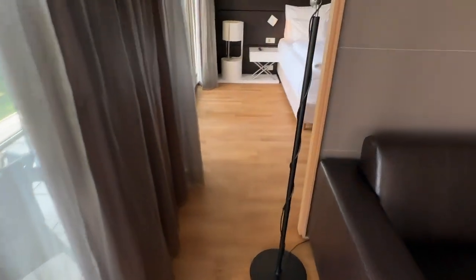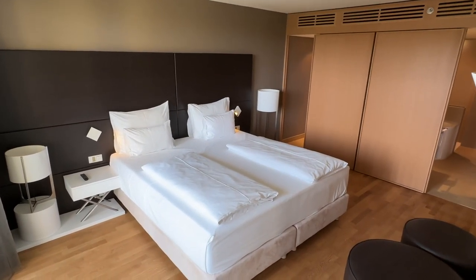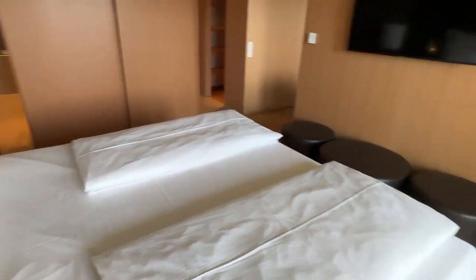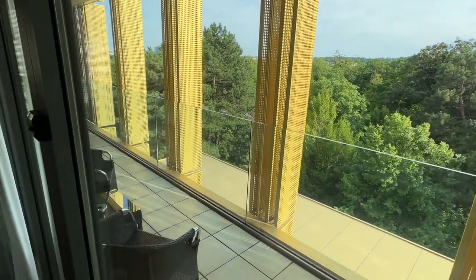Heading through the sliding door to the bedroom, we spot the very comfy bed. My wife and I prefer to have separate blankets, and this bed was the most comfortable hotel bed I've slept in in a while. Both rooms had doors leading to the very large balcony.